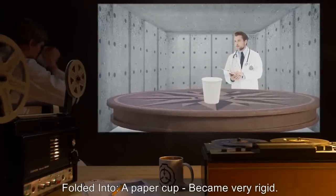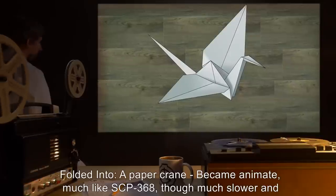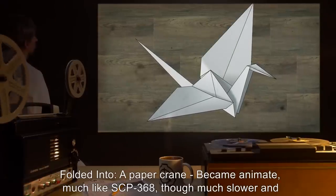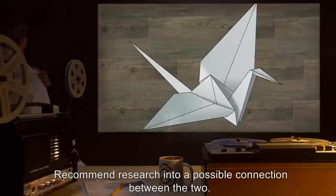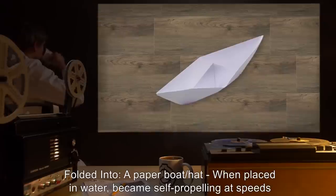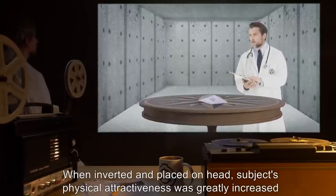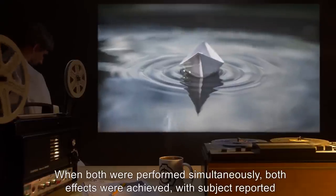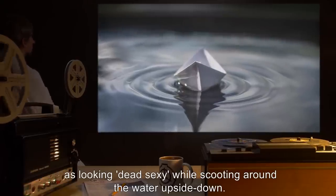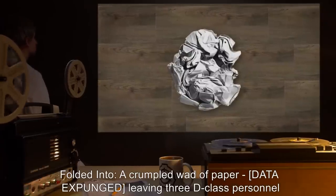Folded into a paper cup — became very rigid; able to hold extremely hot or volatile liquids without any sign of tearing or melting. Folded into a paper crane — became animate, much like SCP-368, though much slower and easily catchable; recommended research into a possible connection between the two. Folded into a paper boat/hat — when placed in water, became self-propelling at speeds of up to 60 kilometers an hour; when inverted and placed on head, subjects' physical attractiveness was greatly increased in the eyes of viewers; when both were performed simultaneously, both effects were achieved, with subject reported as 'looking dead sexy while scooting around the water upside down.' Folded into a crumpled wad of paper — data expunged, leaving three D-class personnel dead. Testing session ended.